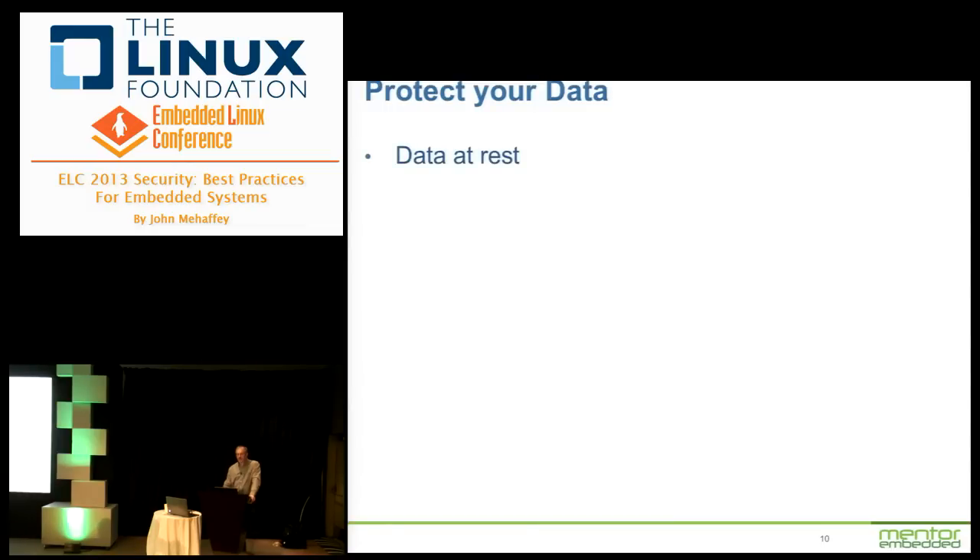Protect your data. In security circles there are two forms: data at rest — the data actually on your device — and for sensitive data such as address books or media content, use an encrypted file system like eCryptFS. You don't want your device falling into the wrong hands with easy access to sensitive data. Then there's data in motion — things coming into your device via USB or over the network. Use SSL, TLS (the successor to SSL), and IPsec. These all require good random numbers, so you must keep your entropy up or these communication mechanisms will slow way down.